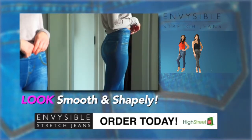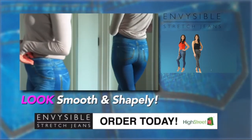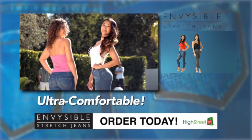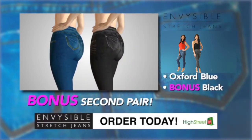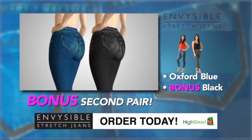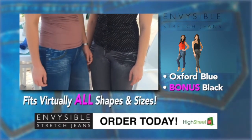Look stylish, smooth and shapely all year round with the incredible new Envisible Stretch Jeans. When you order a pair in Oxford Blue, we'll double that offer and send you a second pair in charcoal black absolutely free. That's right, you'll get two fabulous Envisible Stretch Jeans for the price of one.